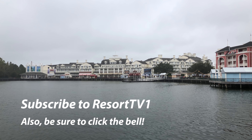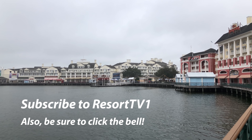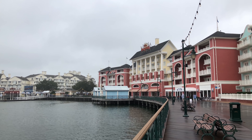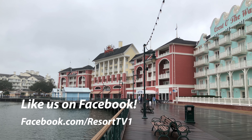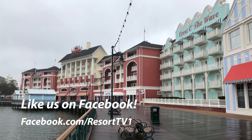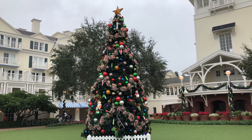Hi, this is Josh with ResortTV1. Today we're taking you on a tour of the Christmas decorations at Disney's Boardwalk Resort. We hope you enjoy the video and unfortunately it was kind of a gloomy day when I filmed this a couple weeks ago, but I think you'll still enjoy seeing the Christmas decorations.